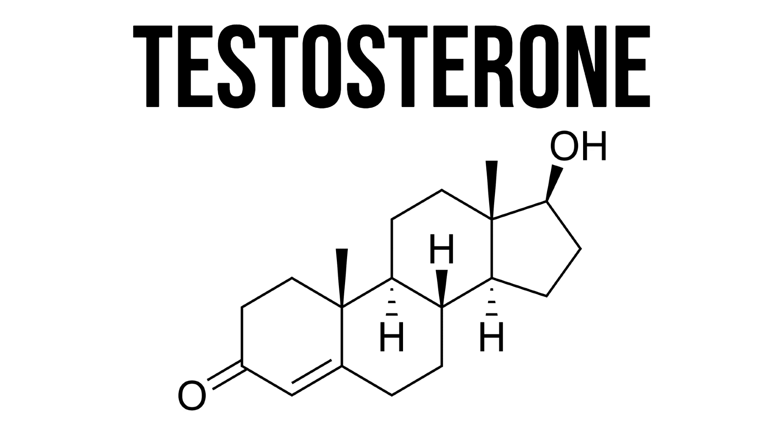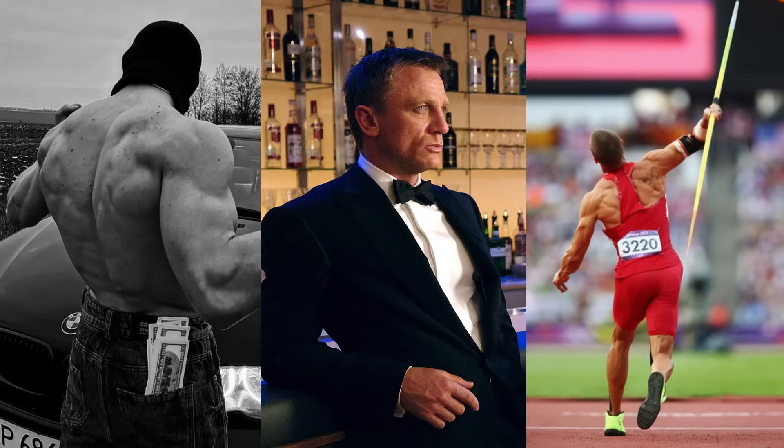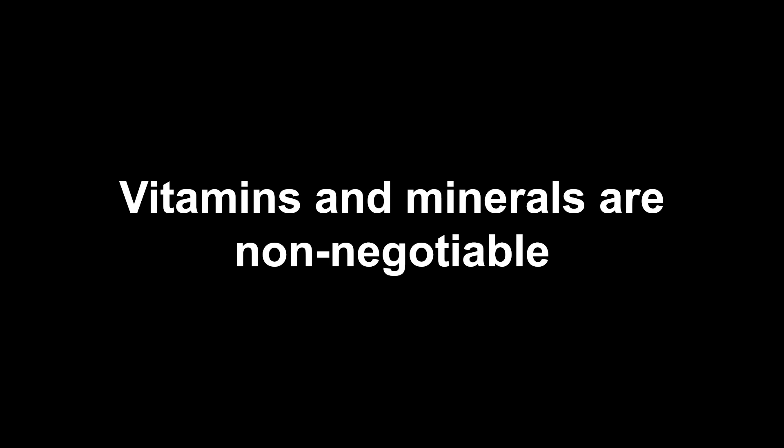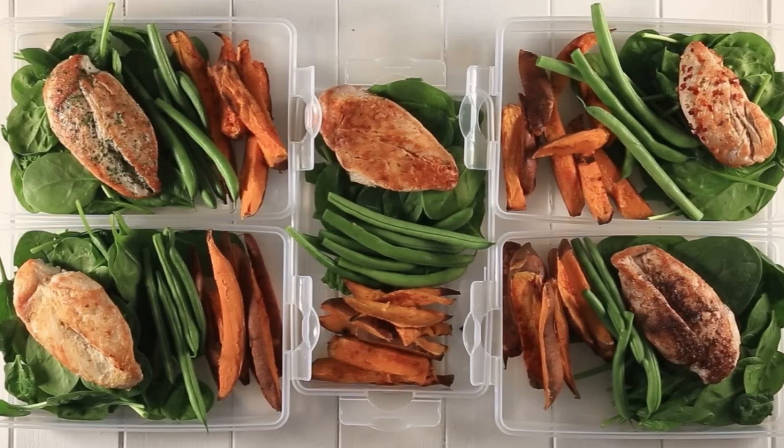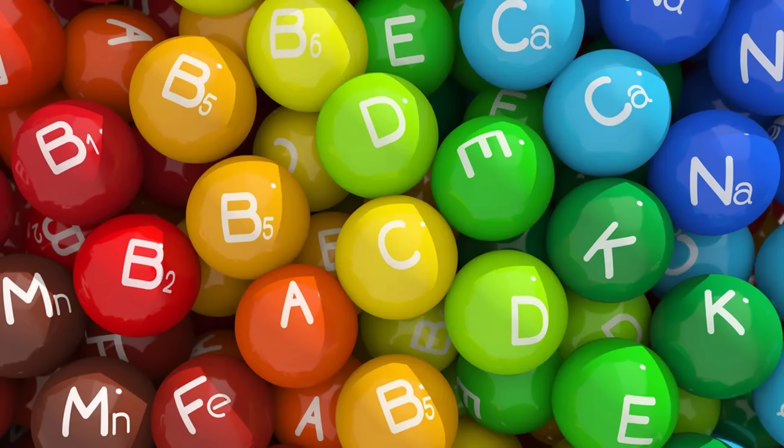If you want to optimize your testosterone to max out your physical potential, confidence and vitality, then vitamins and minerals are non-negotiable. The fitness industry has been focused purely on macros and calories for way too long, ignoring micronutrients which are easily just as important.